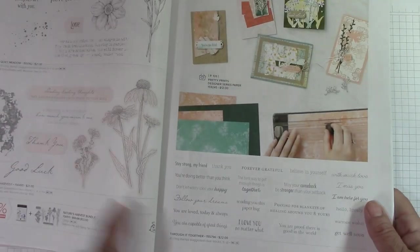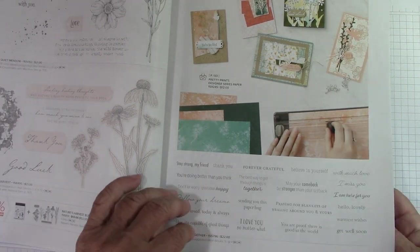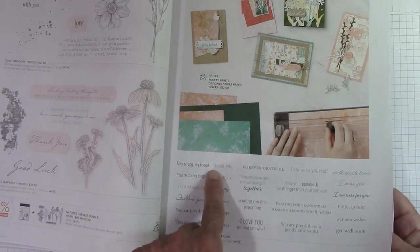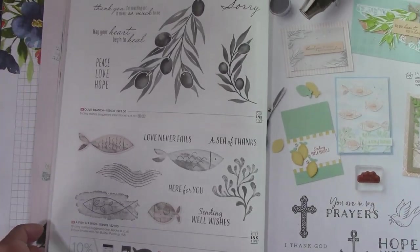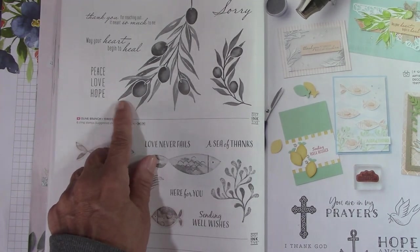Quiet Meadow carried over. Nature's Harvest carried over. Threw It Together — this is a lot of sentiment: stay strong, my friend — that kind of thing, getting through something together, get well soon. Olive Branch — I love this stamp set. I think it's very calming and I like the way the font is mixed up.